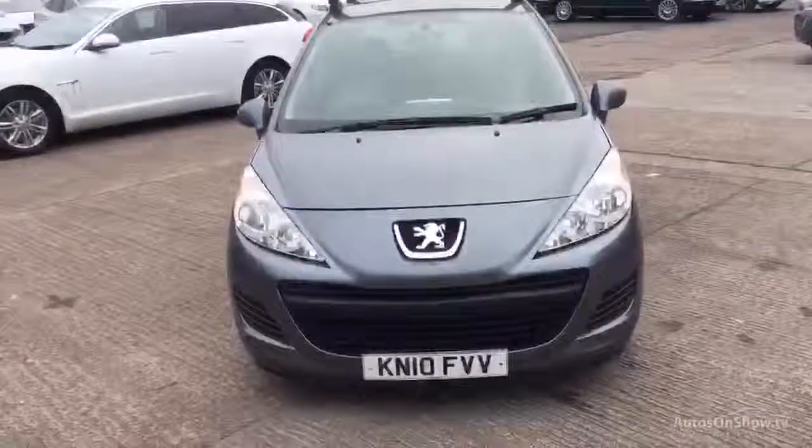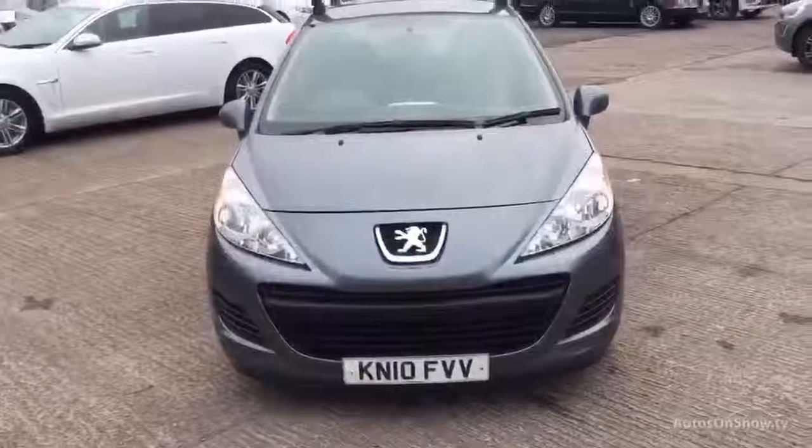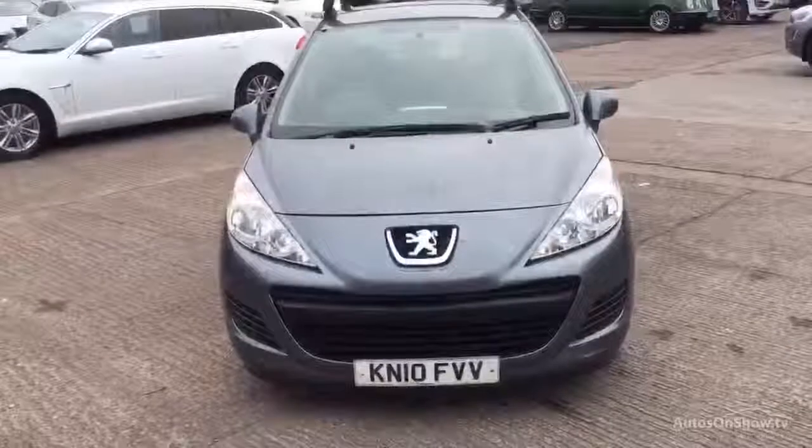Rybrook Volvo in Warrington. Today we have for you a 10 registered Peugeot 207 1360cc petrol. It's an S manual in grey.